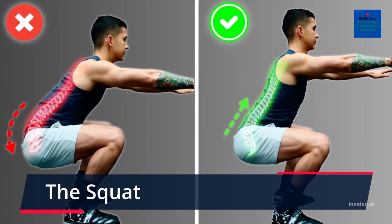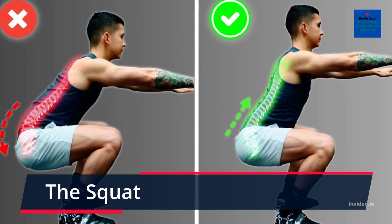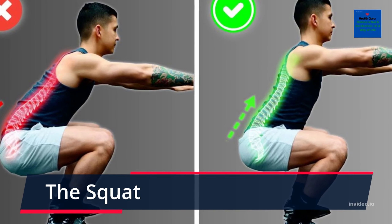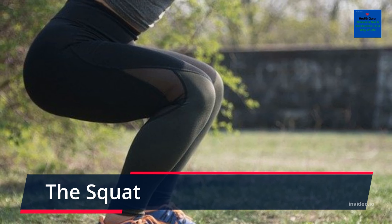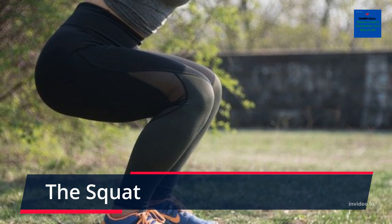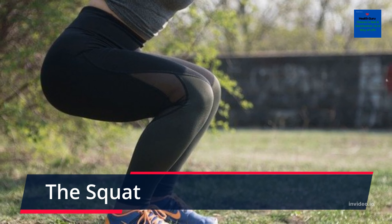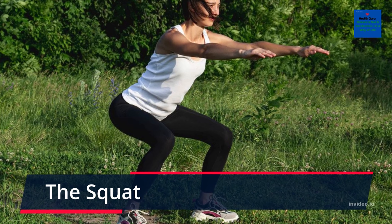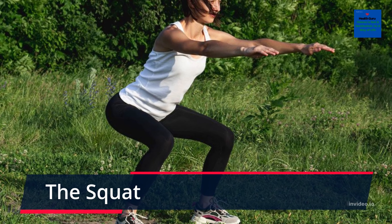The Squat. You are spoiled for choice when it comes to exercises that work the glutes, but according to research by the American Council on Exercise, ACE, the squat always comes out on top. The research found that the most muscle activity in the gluteus maximus, the main muscle of the glutes, occurred during squats.